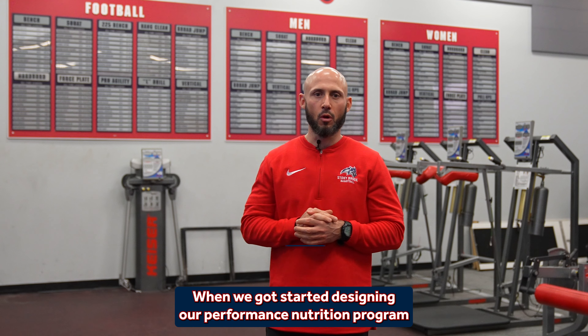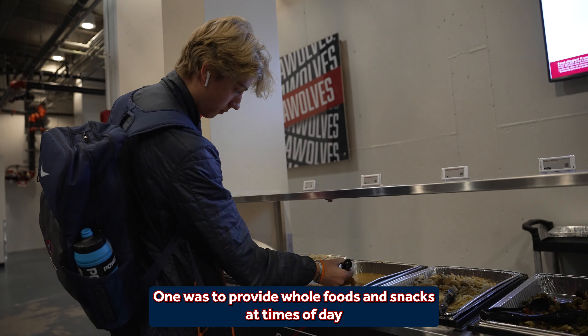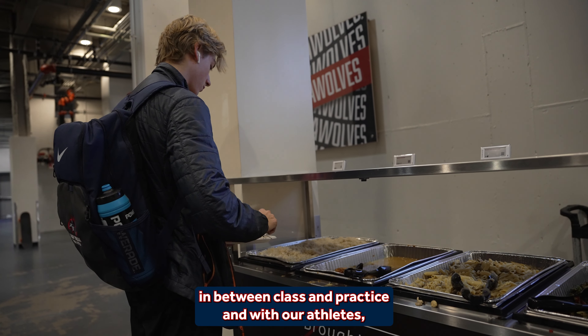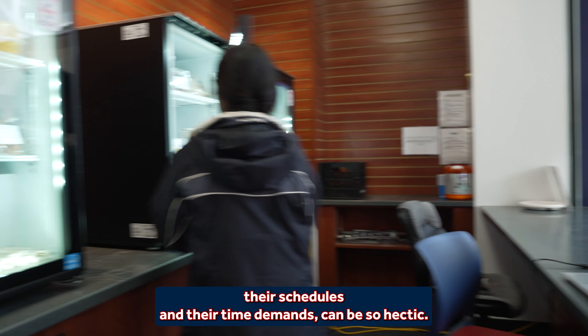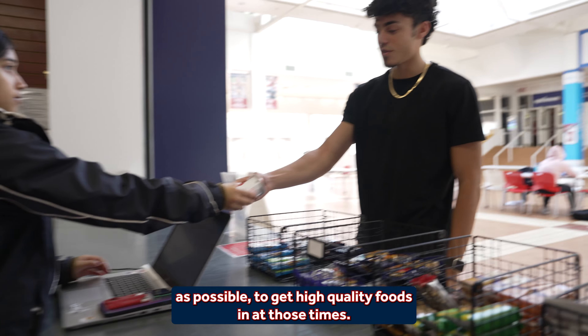When we got started designing our performance nutrition program about seven years ago, there were three main goals. One was to provide whole foods and snacks at times of day that our athletes needed access — before workouts, pre and post training, in between class and practice. With our athletes, their schedules and time demands can be so hectic, we wanted to give them as many opportunities as possible to get high quality foods in at those times.